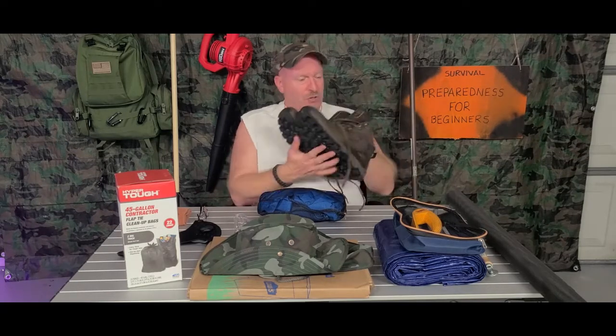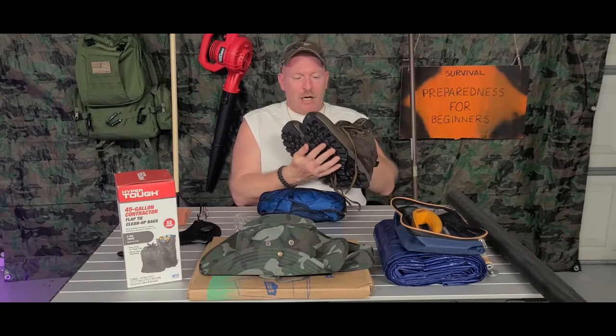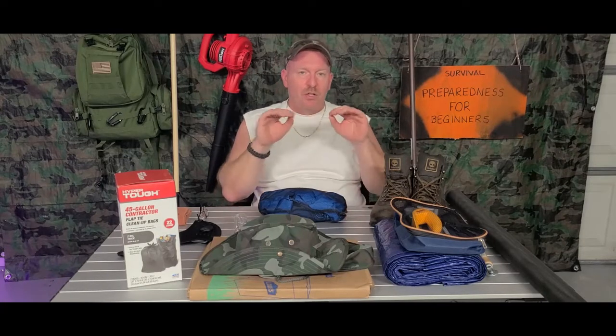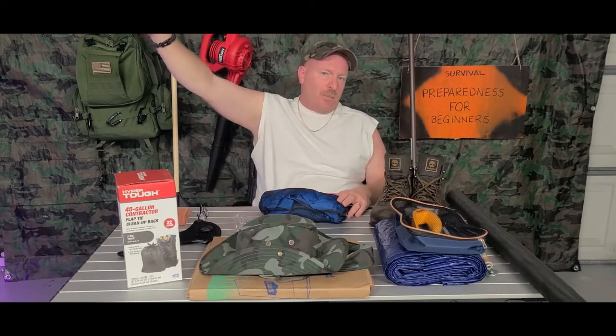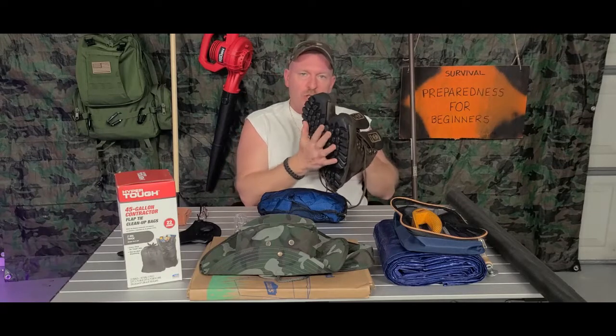On top of a raincoat, you want to make sure that you have a good pair of boots if you're going to be outside during the storm, after the storm, during the cleanup. You have no idea what is out there — somebody's roof could have blown off down the road and debris, nails, and everything else ended up in your yard. A good solid pair of boots will give you some protection. Don't go out there in flip-flops — use your head.